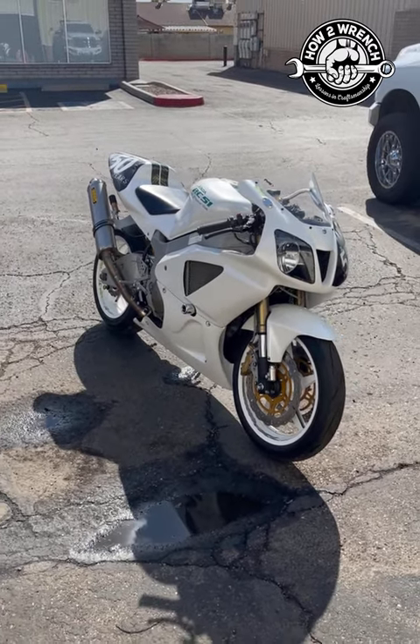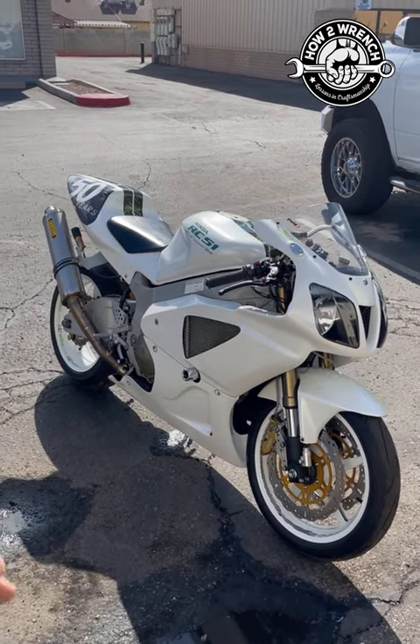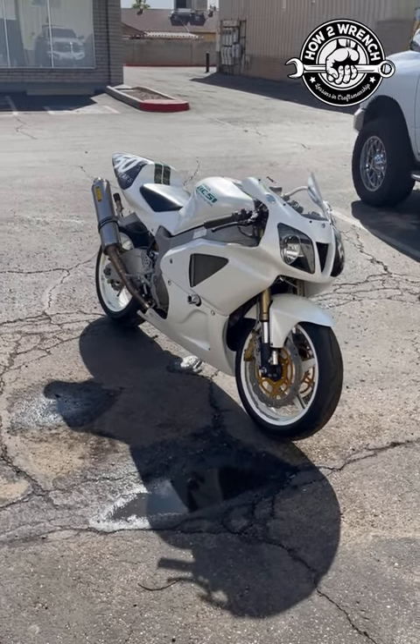Thanks to everybody that was part of my life in all these great stories and great times. Happy Valentine's Day to me with the RC51s in the shop. Hope you're doing well — make it a great day and, as always, like, share, subscribe, and keep wrenching.